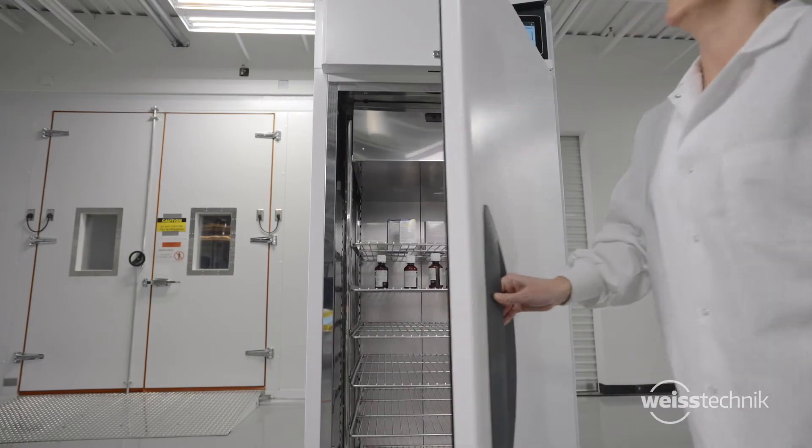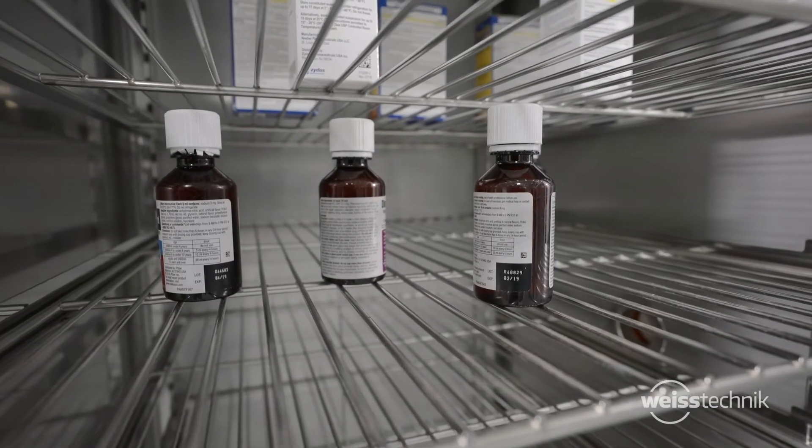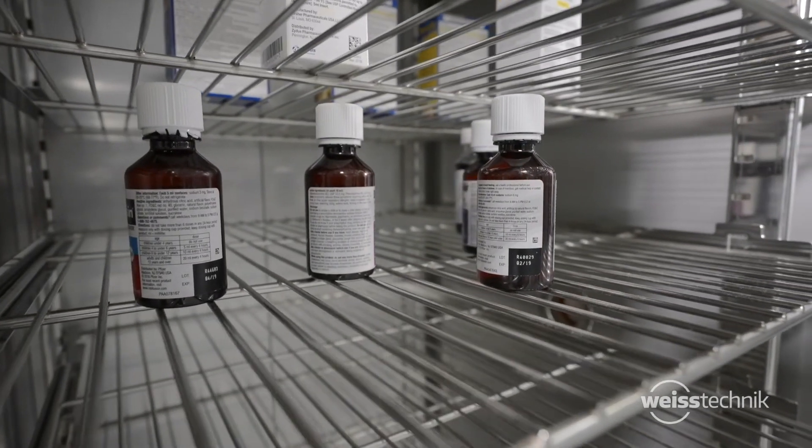The advanced control system quickly recovers from product load and door openings, ensuring your products are kept at stable temperature and humidity conditions.